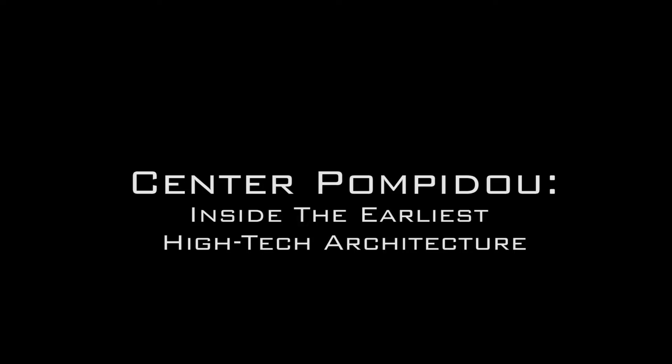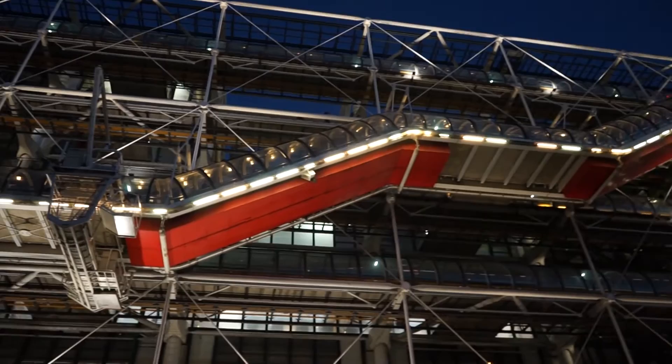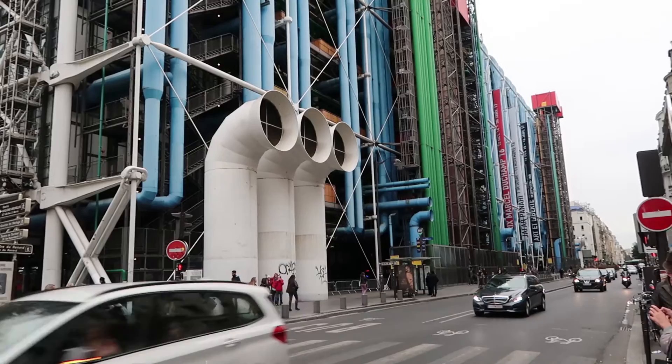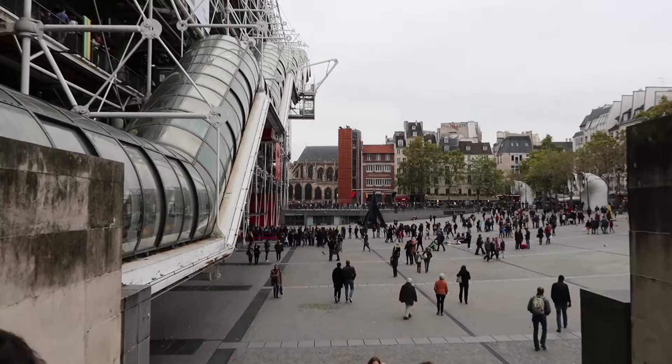Right now we're at Centre Georges Pompidou. Centre Georges Pompidou was designed in the style of high-tech architecture by the architecture team of Richard Rogers and Renzo Piano. Constructed in 1977, Pompidou is classified as structural expressionism.